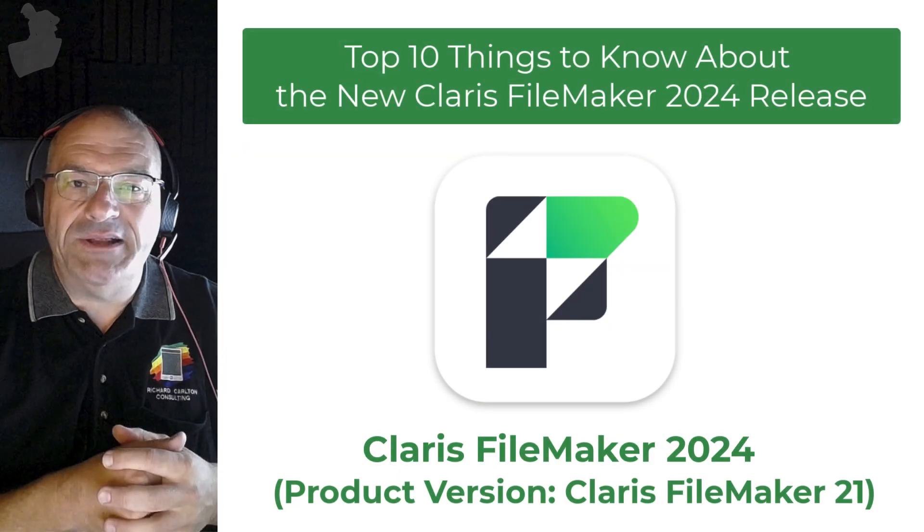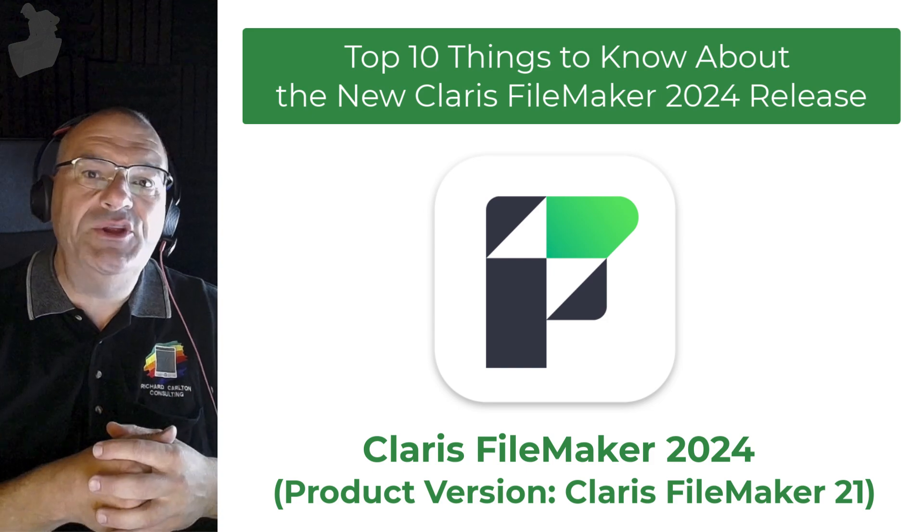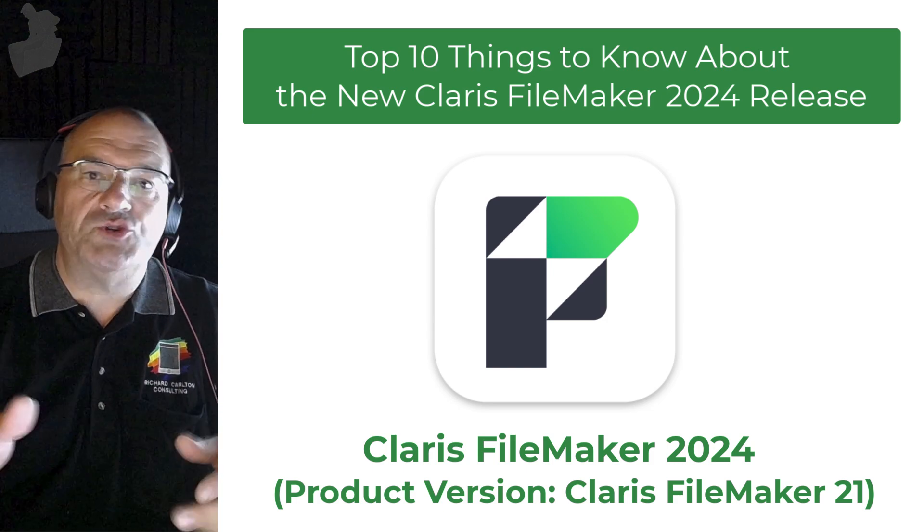In this video, I want to spend a couple minutes and talk about the top 10 items you need to know about for the FileMaker 2024 release.